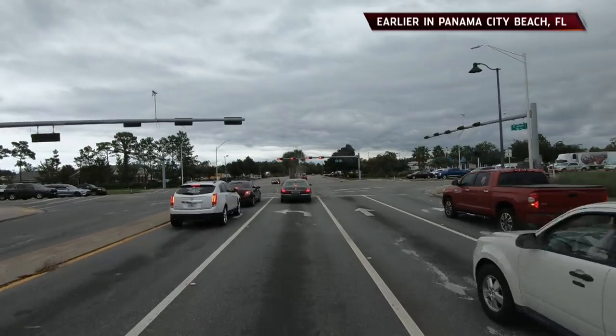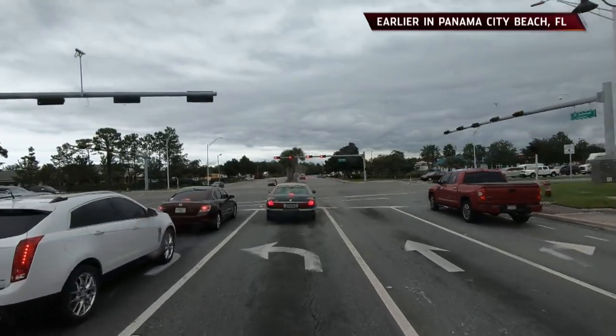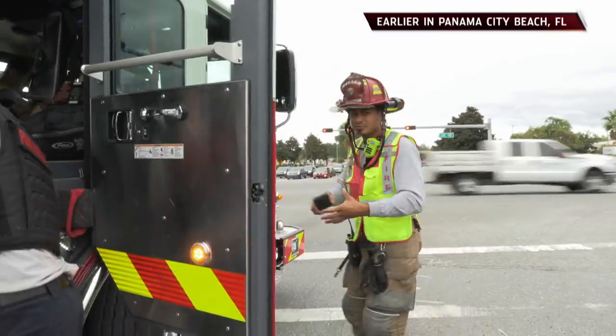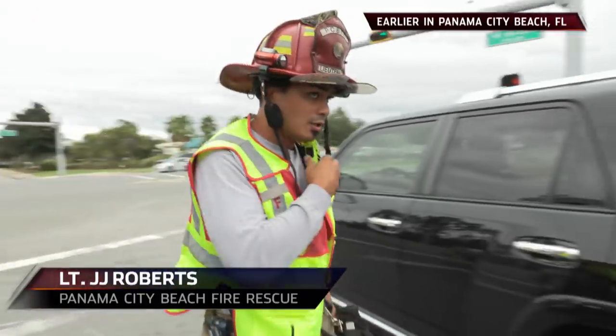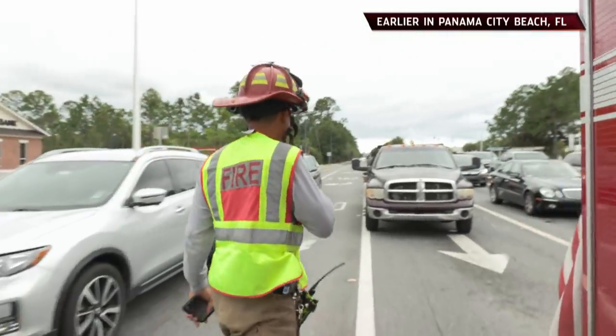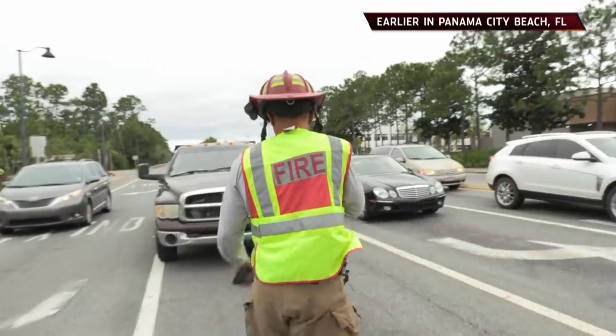Right now, we pulled up on a disabled vehicle. We're going to try and get her out at this main intersection so that she can get to a safe area to get her vehicle fixed. We're going to be assisting a disabled vehicle at the intersection of Alf Coleman and Back Beach.